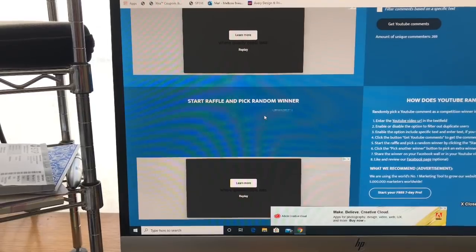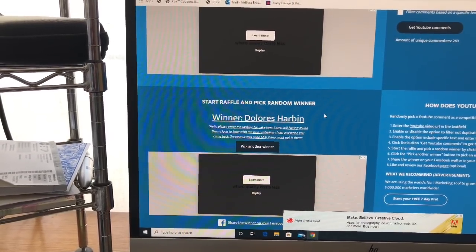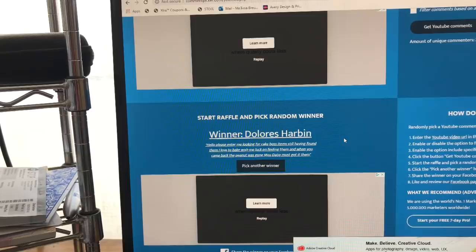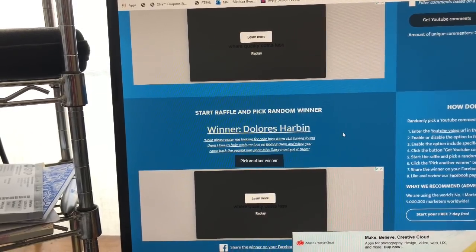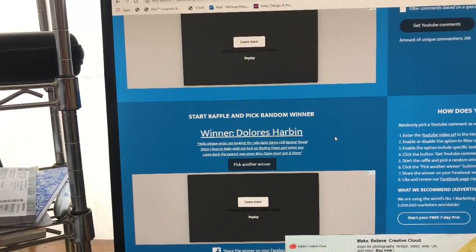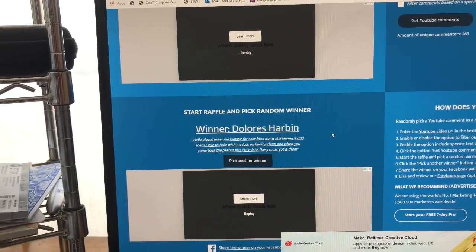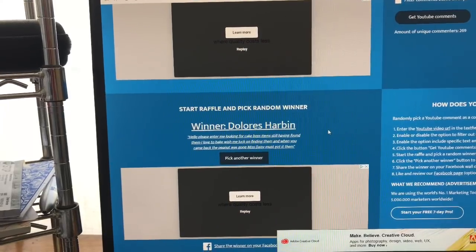And the winner is... Dolores Harbin! Her comment said 'Please enter me — looking for Cake Boss items, still haven't found them, I love to bake, wish me luck!' Congratulations Dolores — you are the winner of the Dollar Tree gift card giveaway and bonus prizes! Please email me your address to ship it out — my email is always in the description box. Dolores has five days to claim her prize; if not claimed, there will be a second chance giveaway. Thank you so much for watching, and remember to like and subscribe!